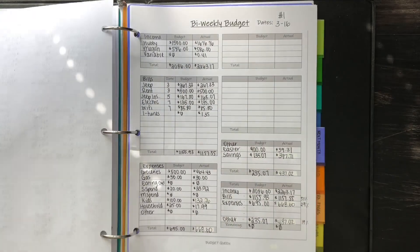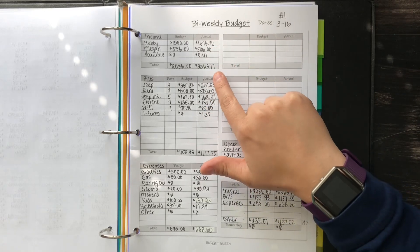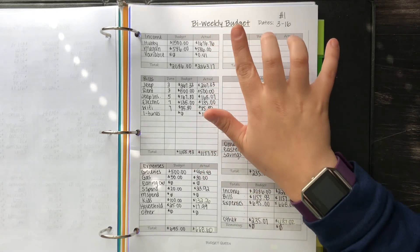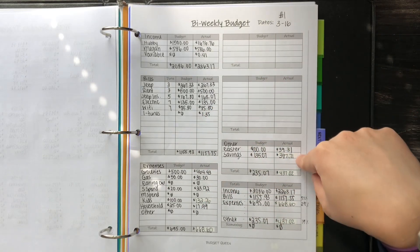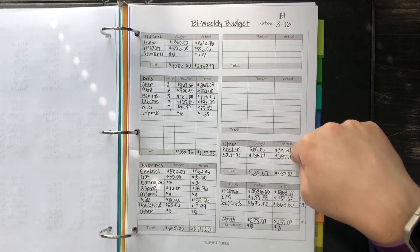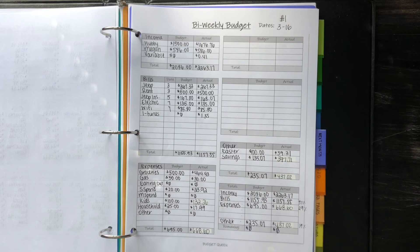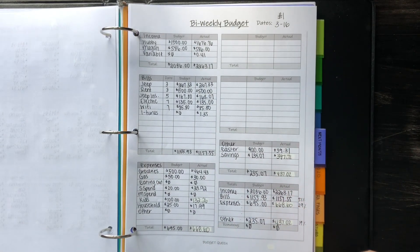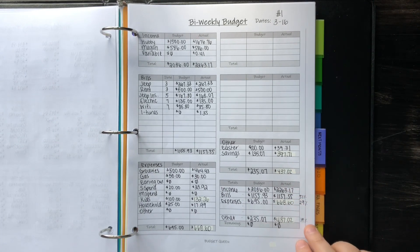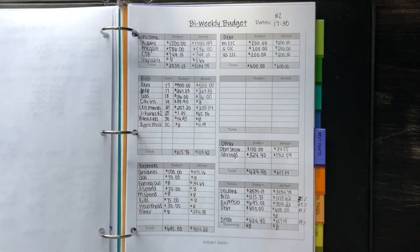Moving on to bi-weekly budget number one — my husband made a little bit more than expected. Anything over $1,500, I put straight to savings, so I put $176.76 into savings, which is reflected here. Bills were relatively the same. We were under on Easter — we only spent around $40 when I budgeted a hundred — so we were able to save almost $400, which was amazing.